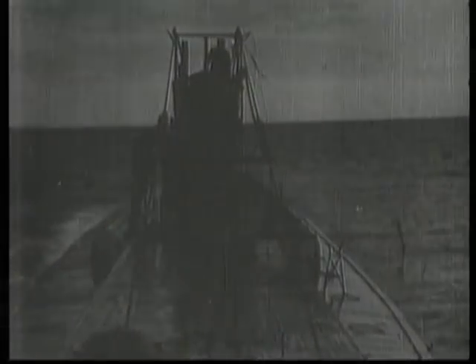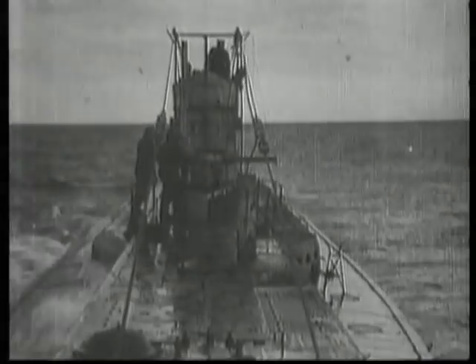Submarines: stealthy, silent killers, and a symbol of man's ability to master the most extreme environments.